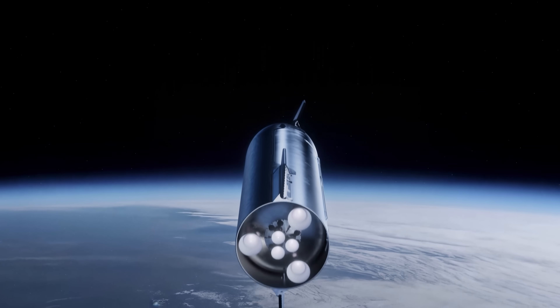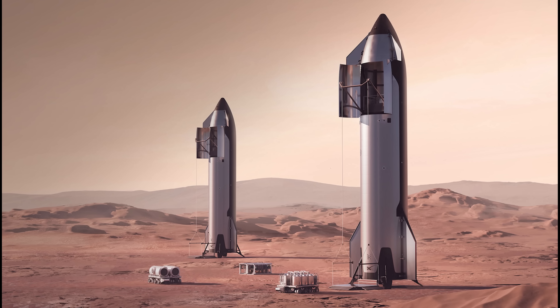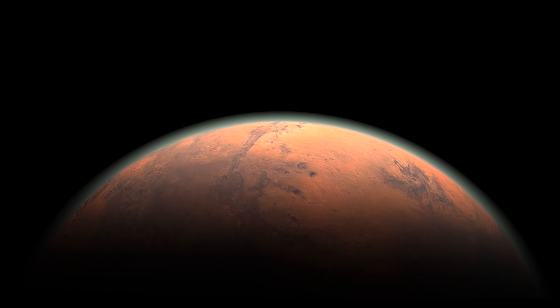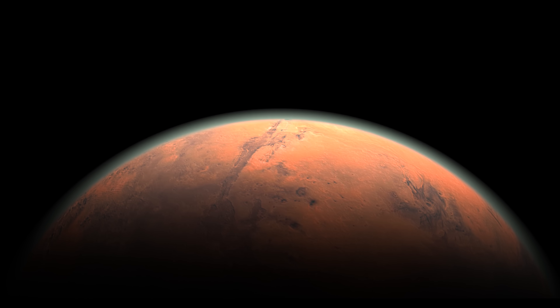Many experts agree that right now, SpaceX's Starship is our best shot at getting humans to Mars, thanks to its insane capabilities. But Elon Musk's plan to colonize Mars isn't perfect. It's missing a lot of important details and seems a bit too optimistic about some major challenges.